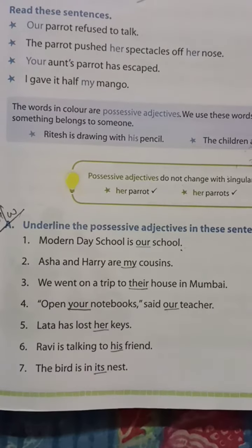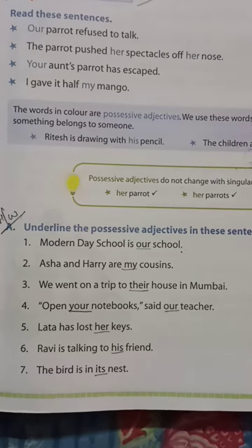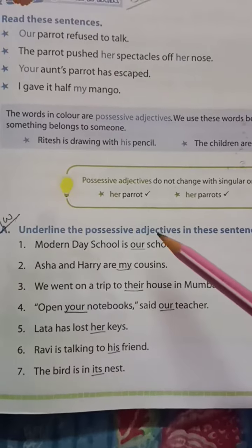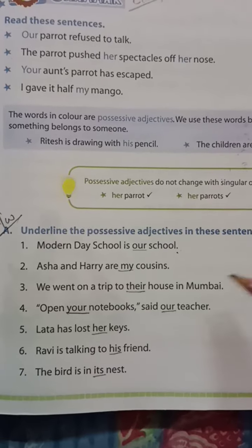Hello, my dear students. Good morning to all. Today's date is 29th April 2021. Subject: English, Class 4, Chapter 1, page number 5. I have given this question as homework, so I'll read the question for you. Please try to listen carefully and write the answer with correct spelling.